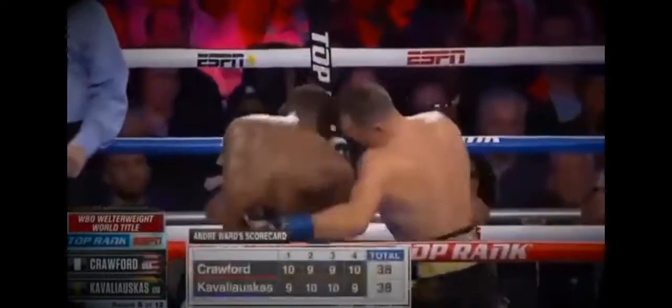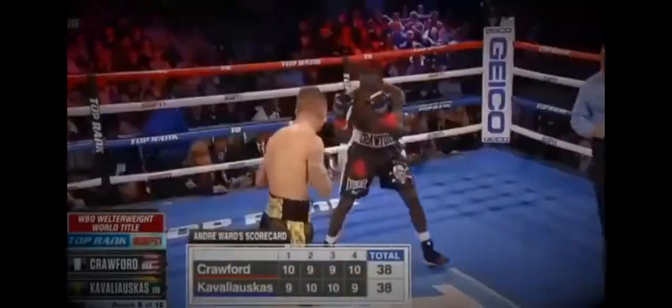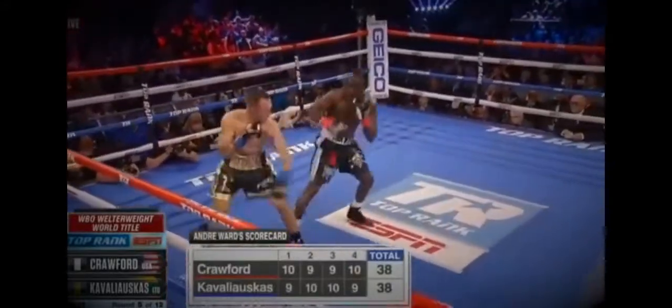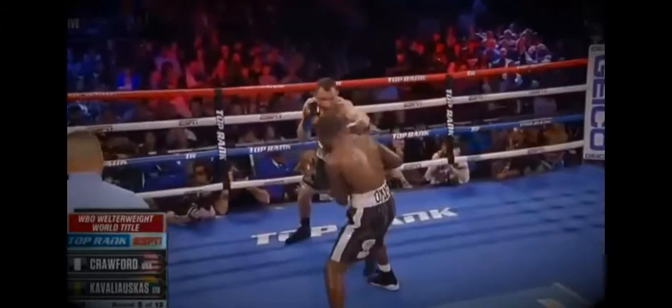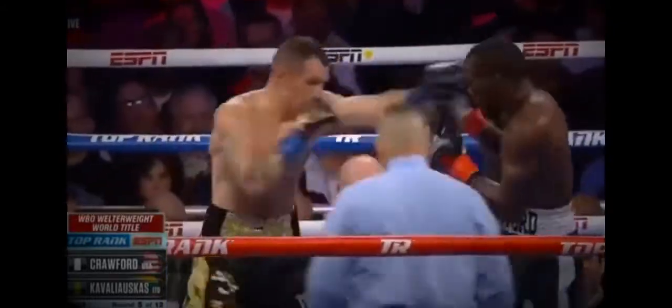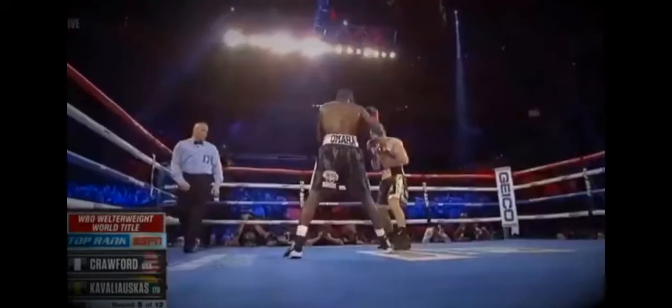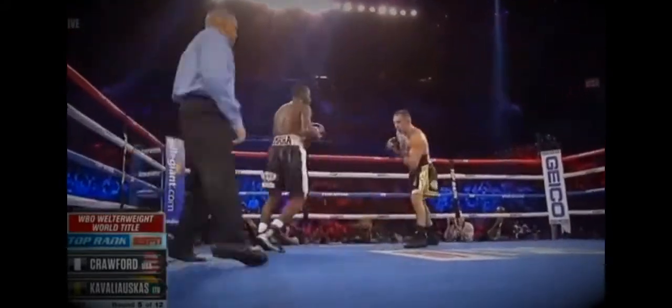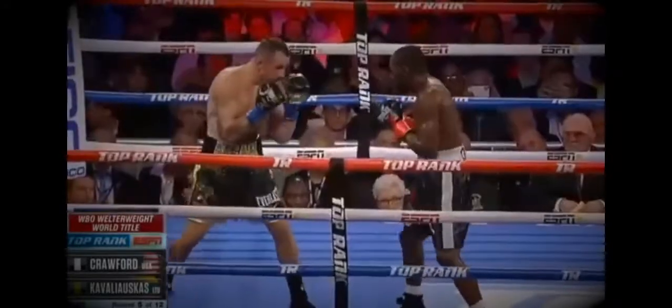Bud Crawford, who is used to dominating the competition, has a guy who has cut it hard — two rounds apiece. Bud takes the first round, likely takes another. I don't like this game plan right now from Crawford. He's fighting fire with fire, getting hit with shots he shouldn't be getting hit with this early in the fight.